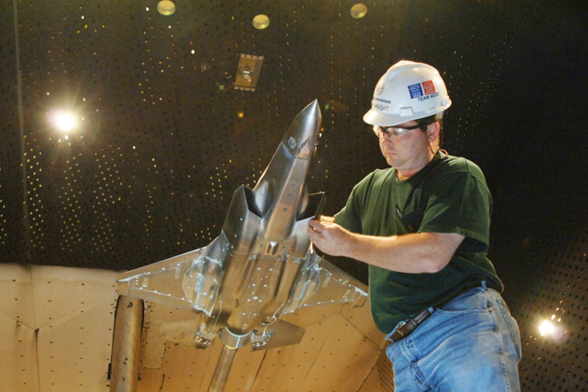On March 7, 1950, the Air Engineering Development Center was redesignated the Arnold Engineering Development Center by the Air Force Chief of Staff, General Hoyt S. Vandenberg. Arnold Engineering Development Center was later redesignated Arnold Engineering Development Complex on 6 July 2012.